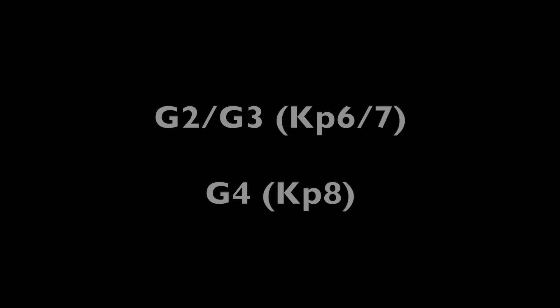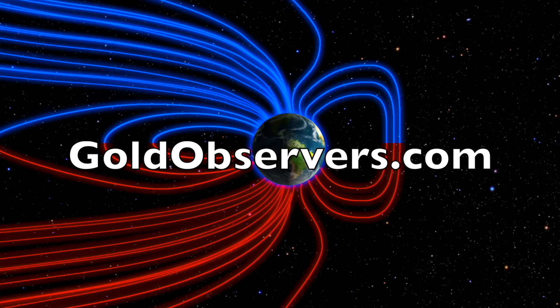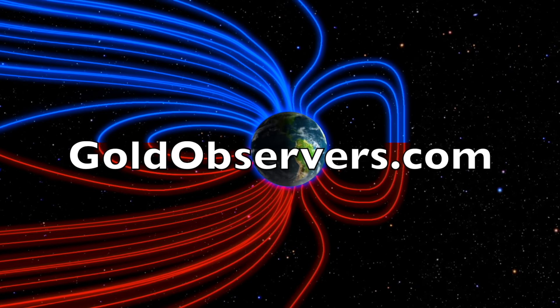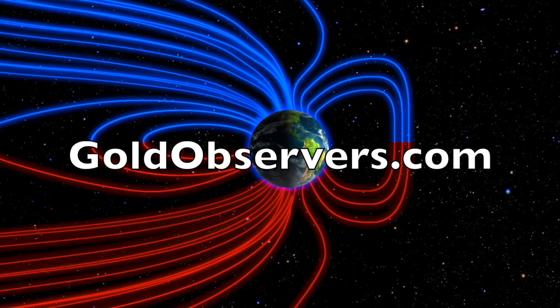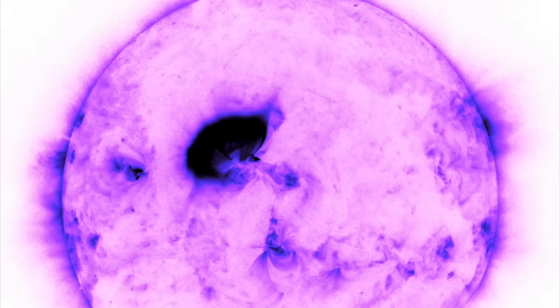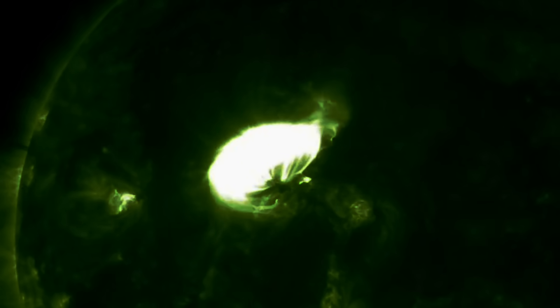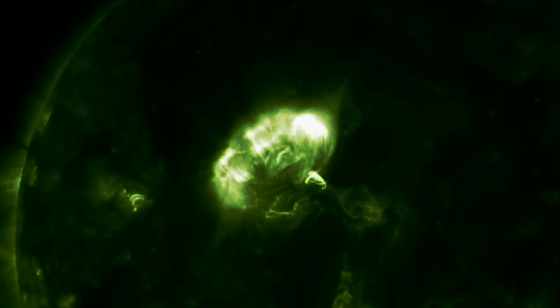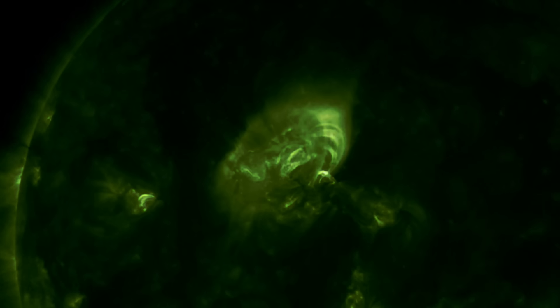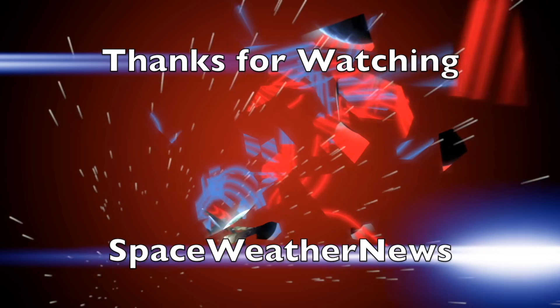We greatly appreciate your support. Remember to also support our documentary sponsor, GoldObservers.com. If there are any more updates today I'll be bringing them live from the ranch, and of course all day on X. We'll do this all again tomorrow right here. It's 5:15 a.m. in the new Valley of the Sun — eyes open, no fear. Be safe everyone.